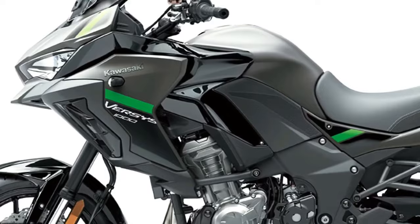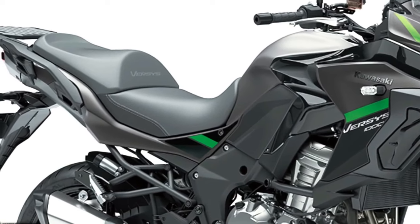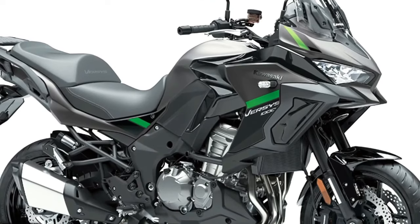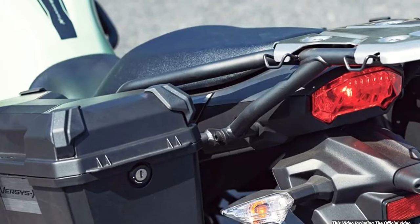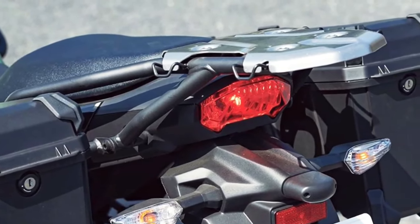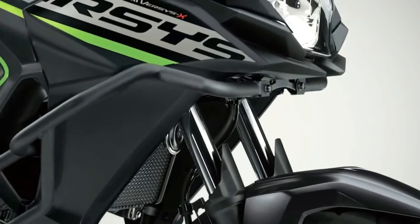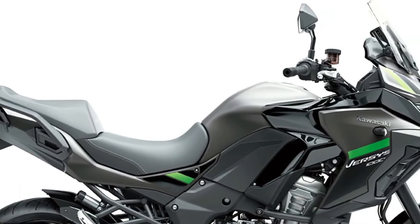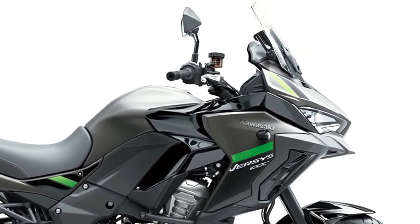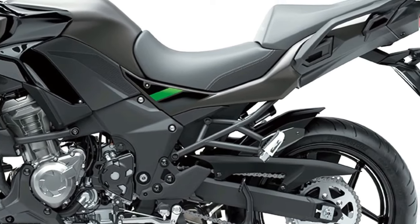The Versys 1000S replaces the analog-style meter with a full-color TFT display that can be paired via Bluetooth to the rider's smartphone via the Kawasaki Rideology app. As part of an IMU-enhanced electronics package, the S adopts a dual-direction quickshifter, LED cornering lights, and rider-selectable integrated riding modes. Practical additions include a height-adjustable windscreen, handguards, and grip heaters. Topping the range, the Versys 1000SE adds Showa electronically damped suspension.